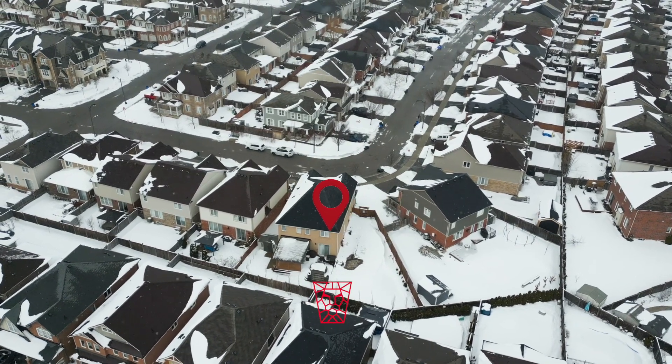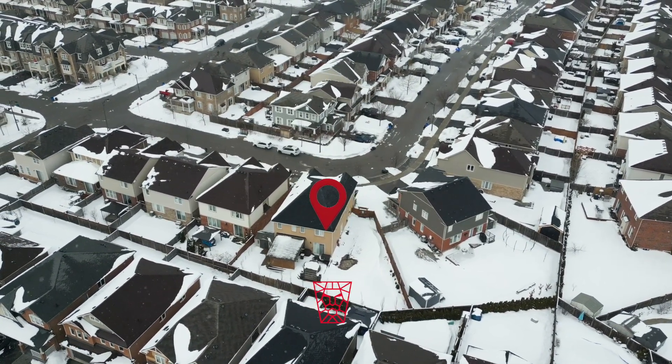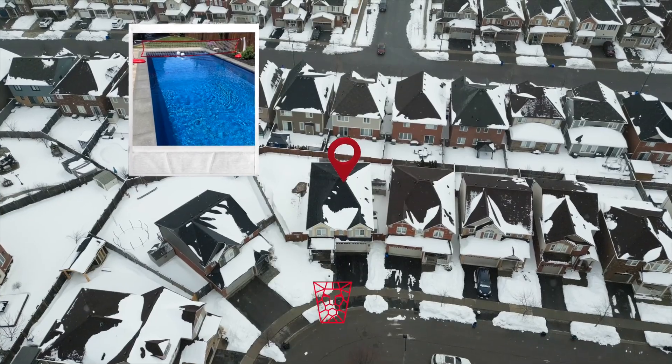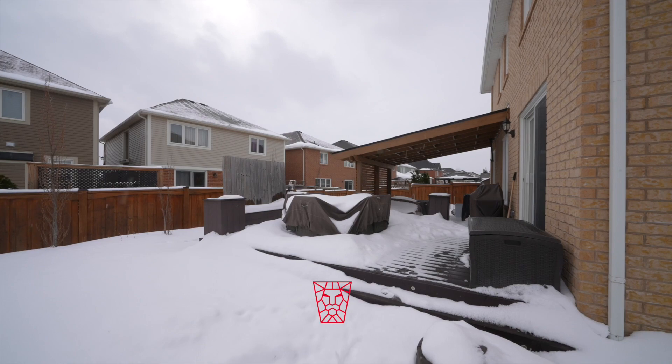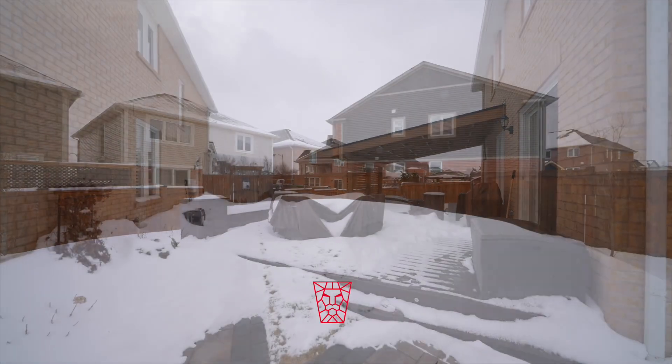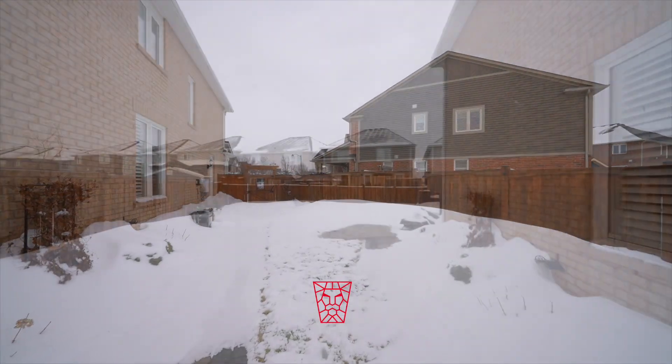The premium pie-shaped lot, of course, showcases a fiberglass pool by Aqua Spa, gorgeous landscaping, and a generous-size covered deck for entertainment. Yes, there is also grass to the side.